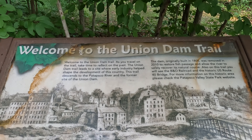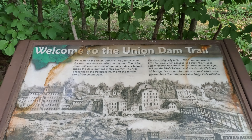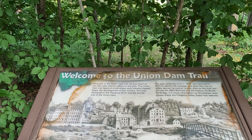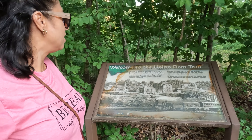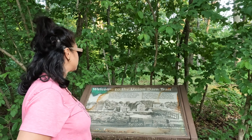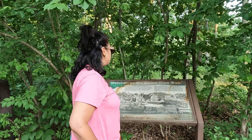Welcome to the Union Dam Trail. As you travel on the trail, take time to reflect on the past. The Union Dam Trail leads to a site where early industry helped shape the development of this country. This trail descends to the Patapsco Valley, the Patapsco River, and the former site of the Union Dam — originally built in 1808, restored and then removed in 2010 to restore fish passage and allow the river to safely recover its natural course.